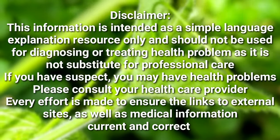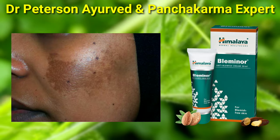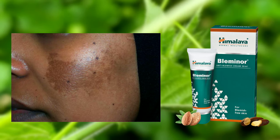Welcome to my YouTube channel. I am Dr. Peterson. In this video, let me tell you about melasma, and you can see it in this video.